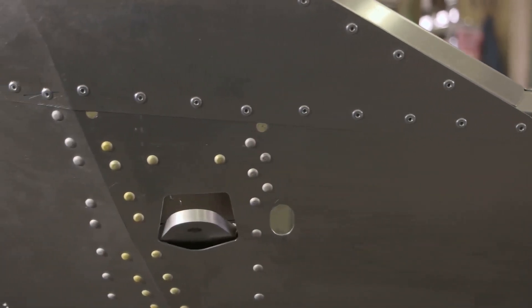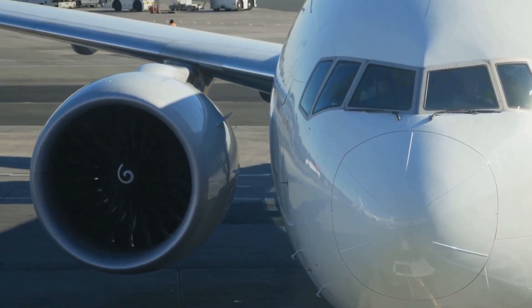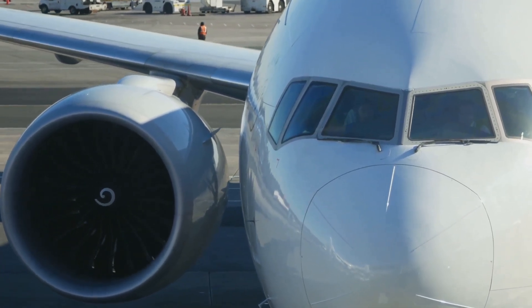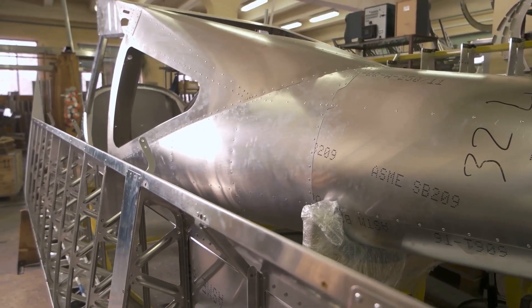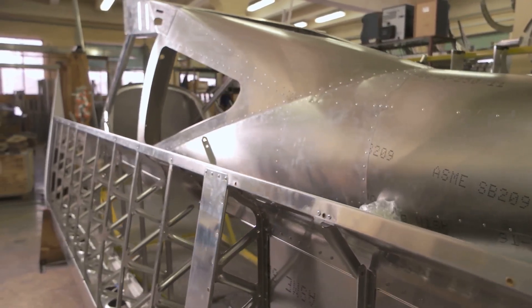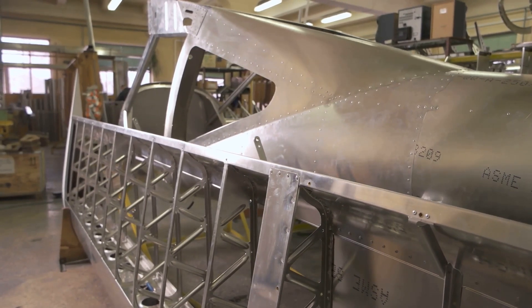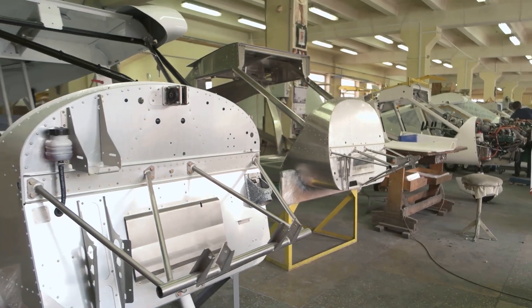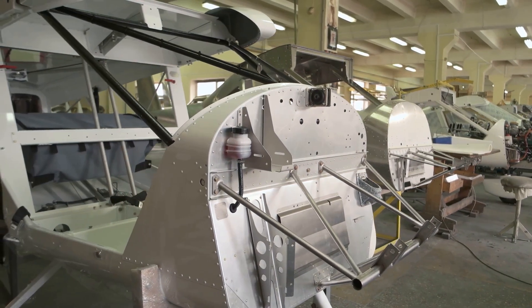At the heart of every jet airliner lies its airframe, a masterpiece of engineering that must be both incredibly strong and remarkably lightweight. This duality is essential for the aircraft to achieve the perfect balance between performance and efficiency. Imagine a giant jigsaw puzzle, but instead of cardboard, it's made up of thousands of aluminum alloy panels carefully joined together to form the aircraft's sleek fuselage and wings. Each panel is designed to fit precisely.